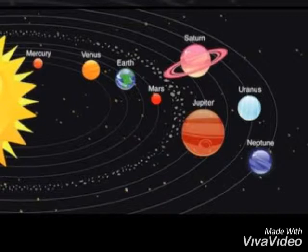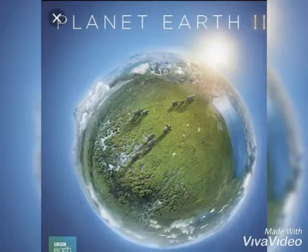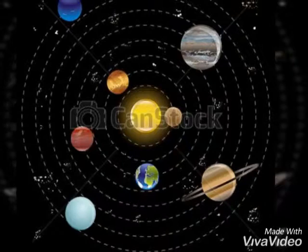Earth, the third planet from the sun — the only planet where living beings are found. Mars, the fourth red planet from the sun.